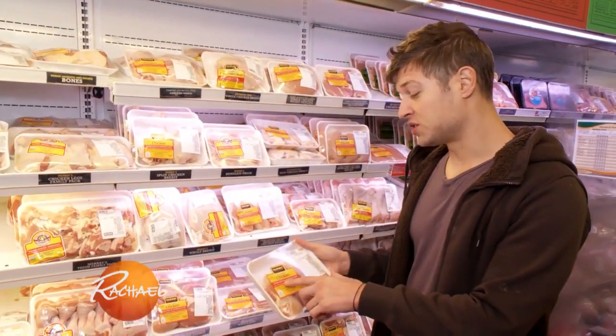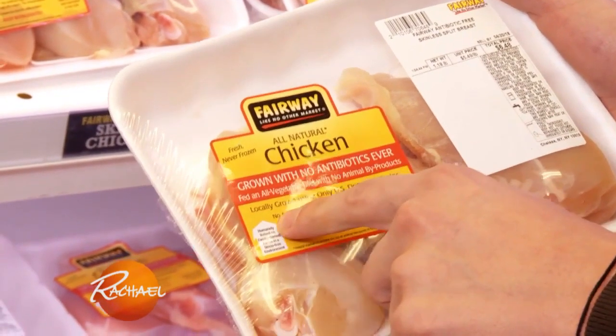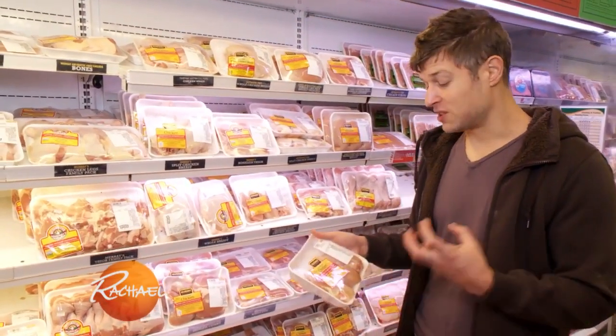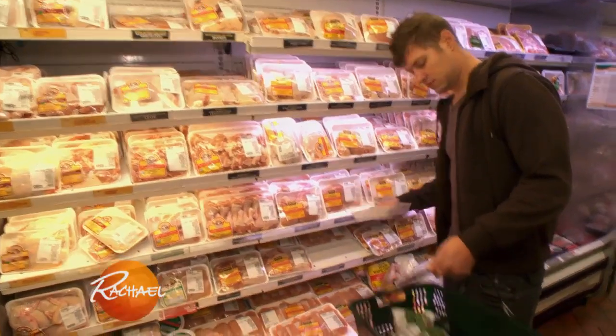When it comes to chicken, you don't have to buy organic, but what I'm looking for is grown with no antibiotics and no hormones, and free-range. A free-range chicken is basically allowed to get more exercise, and therefore it's less fatty. And hormones and antibiotics — who wants that in your system?